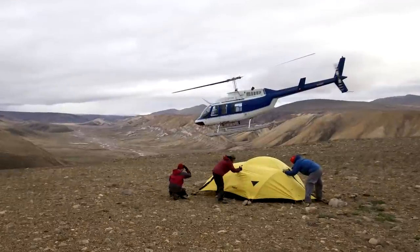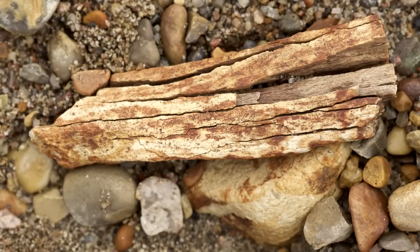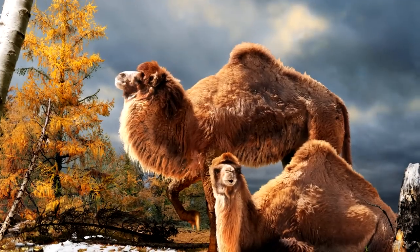What this find really highlights is that the high Arctic is a frontier for paleobiology. We are always finding new taxa, new specimens, that reveal important information about the history of biodiversity on the planet and also the history of climate change.